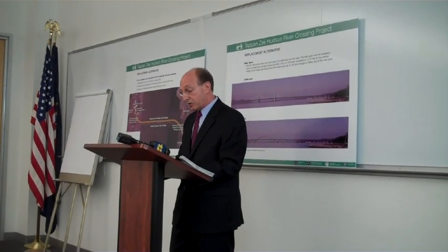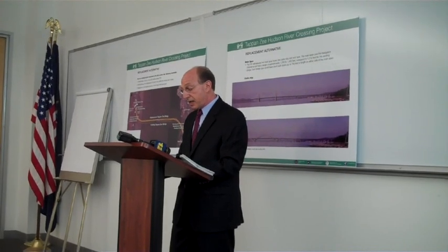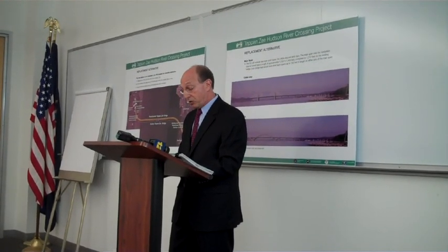Up to 10,000 design, direct on-site, and dedicated material and project facility jobs will be created.